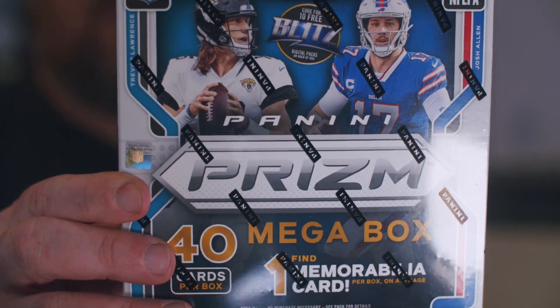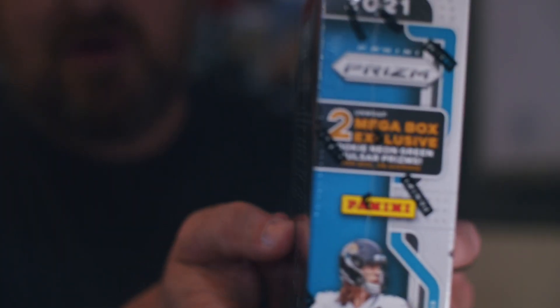We are ripping open a mega box of Panini Prism. We've got Trevor Lawrence, the number one overall pick, and Josh Allen on the cover. We get 40 cards inside — 10 packs of 4 cards — and a guaranteed memorabilia. I got this from Fanatics. This is the MJ Holdings box with the neon green pulsars, which are two exclusive rookies per box. This was $45, which is much better than $59.99 at Walmart.